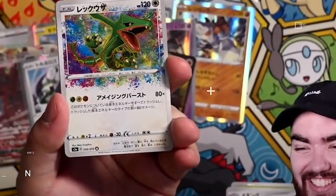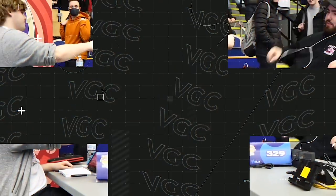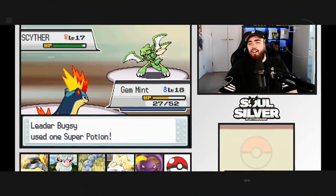I've recently completed a lifelong Pokemon card collection goal. I'm super excited about it, and in this video I share it with you guys. Yo, what's up guys? Welcome back to the channel.